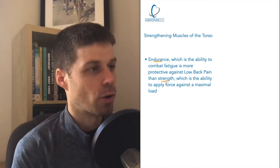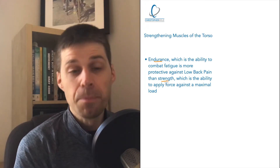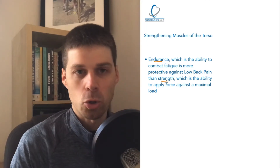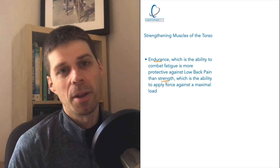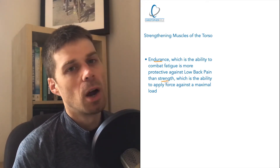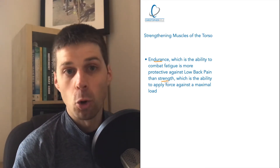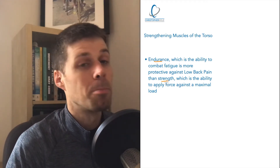That's what we're doing with regards to endurance, and that's what a lot of core strength exercises are actually doing. It's not necessarily core strength, which is essentially the ability to apply force against a maximal load. So when it comes to overcoming lower back pain, what we're looking to do is build the endurance of the core muscles — the ability for them to combat fatigue.